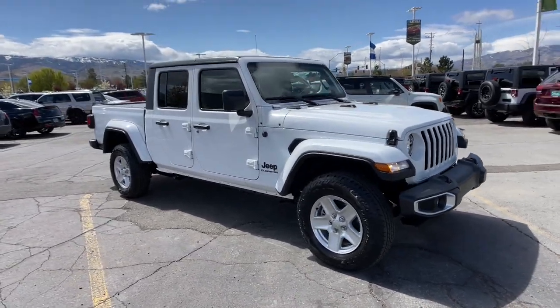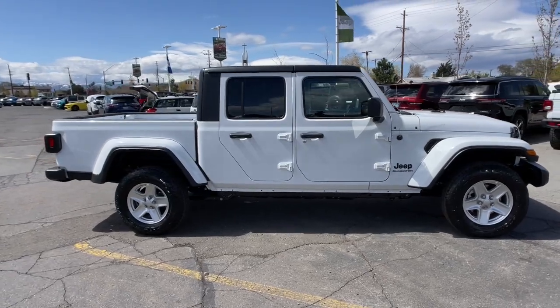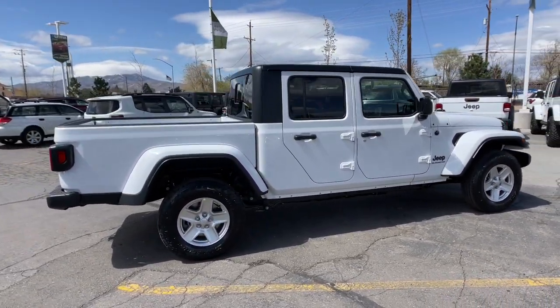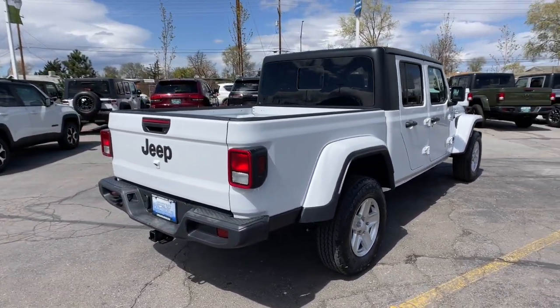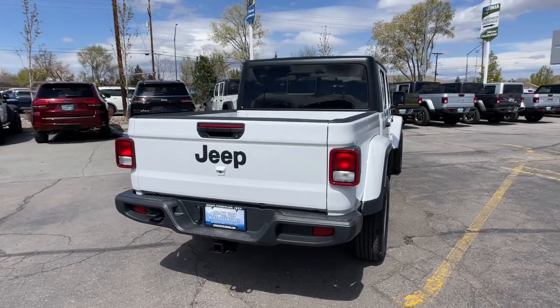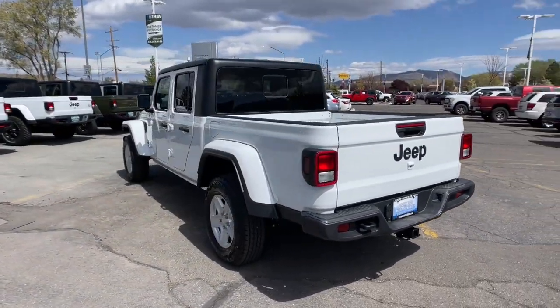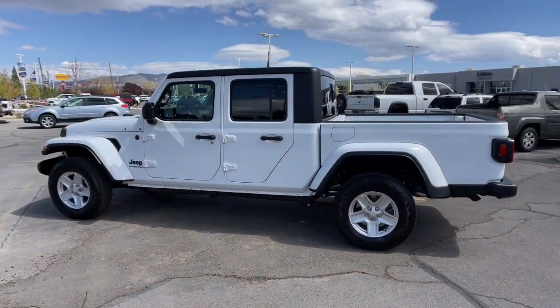Hop into the 2022 Jeep Gladiator. This unapologetically rugged Gladiator is the ultimate trail partner. Available with a long list of off-road specific options, this midsize pickup's extended wheelbase offers a smooth ride and roomy rear seating, and tech-savvy infotainment and advanced safety features are on board to keep you safe, connected, and entertained.